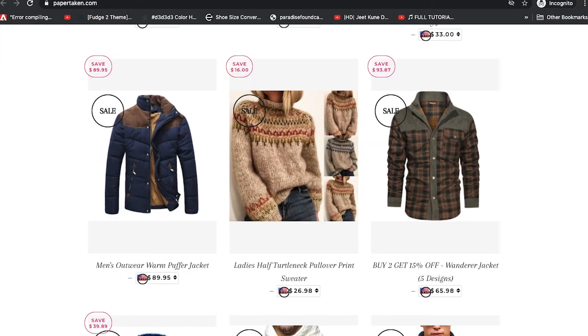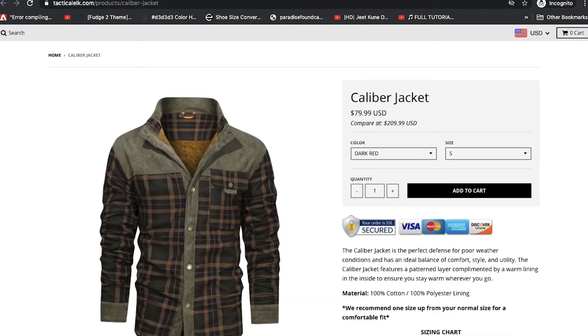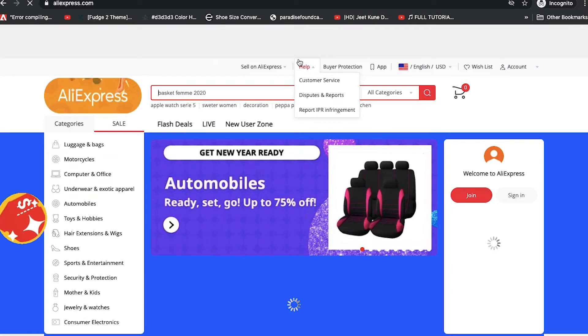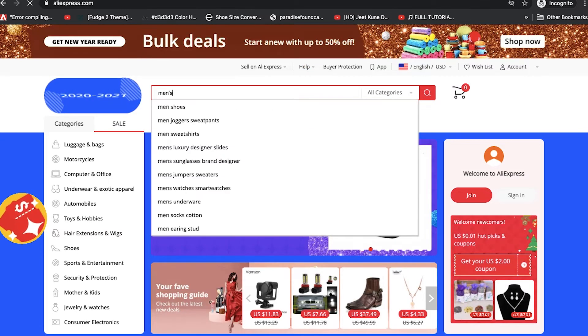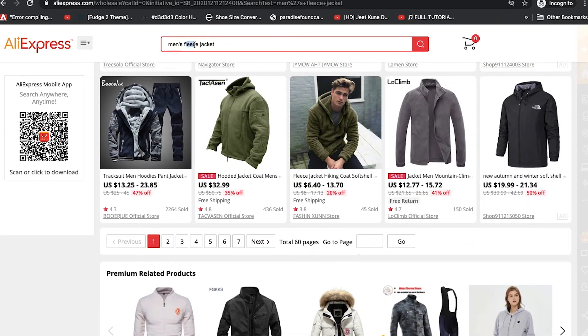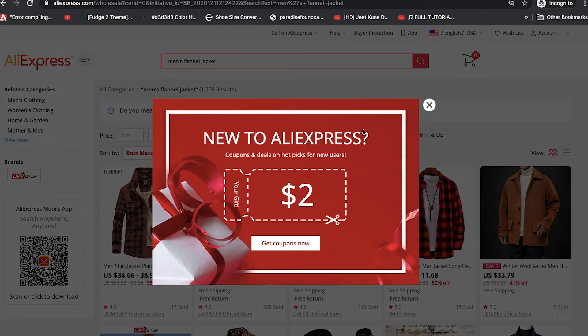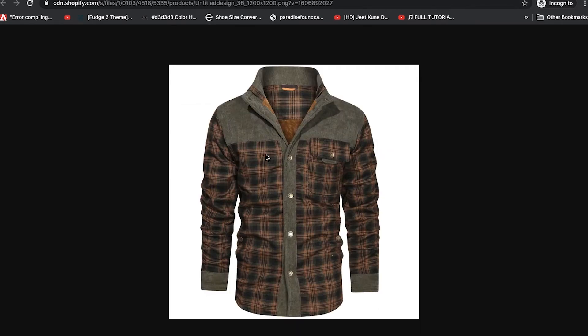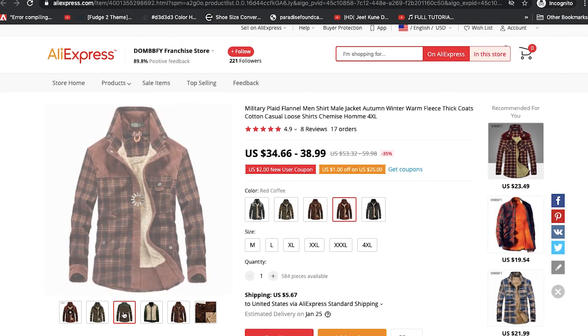So now we've seen it on many different websites. Next, let's go over to AliExpress and see if they have the same item. Let's go to AliExpress.com and search men's fleece jacket — or let's use flannel instead: men's flannel jacket. The very first image we have here looks like ours. Let's open that up and look at the pockets. Look at the pocket here — this looks like the same item.